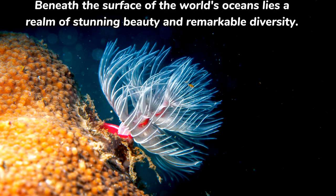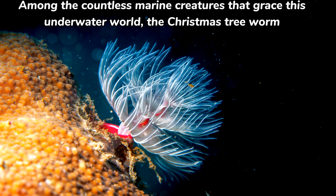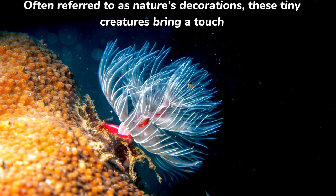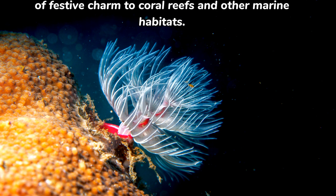Beneath the surface of the world's oceans lies a realm of stunning beauty and remarkable diversity. Among the countless marine creatures that grace this underwater world, the Christmas tree worm stands out for its vibrant appearance and complex behavior. Often referred to as nature's decorations, these tiny creatures bring a touch of festive charm to coral reefs and other marine habitats.